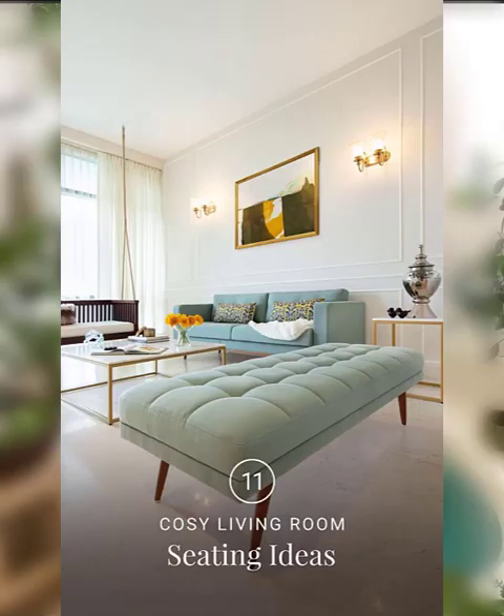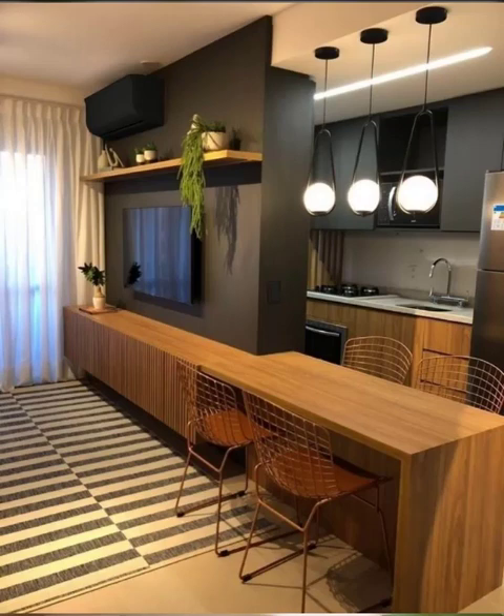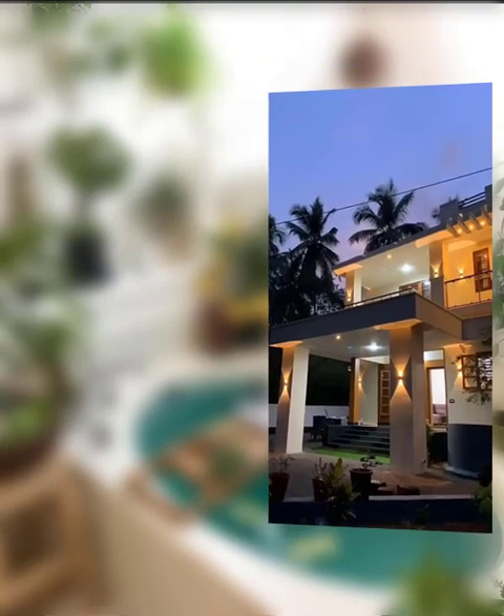Number four is bold backsplash. A bold backsplash can add a pop of color and personality to your kitchen. Consider using patterned tiles or bright colors to make a statement. Number five is mixed materials. Mixing materials such as wood, metal, and stone is a great way to add visual interest to your kitchen.